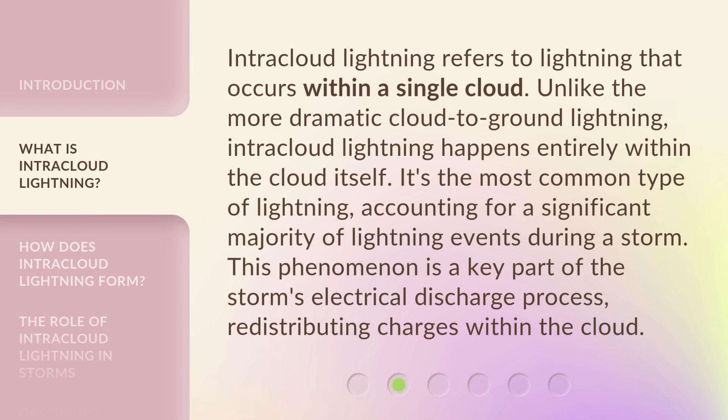Intracloud lightning refers to lightning that occurs within a single cloud. Unlike the more dramatic cloud-to-ground lightning, intracloud lightning happens entirely within the cloud itself. It's the most common type of lightning, accounting for a significant majority of lightning events during a storm. This phenomenon is a key part of the storm's electrical discharge process, redistributing charges within the cloud.